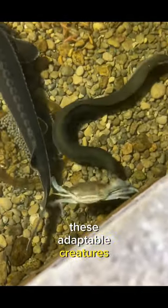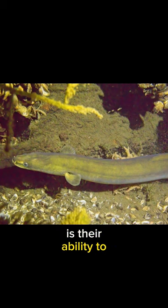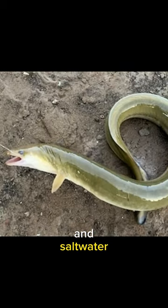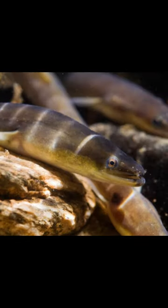These adaptable creatures are found in freshwater rivers and streams. But what's truly impressive is their ability to travel between freshwater and saltwater. Imagine a fish that can navigate both worlds — that's the American eel. They're like the world travelers of the aquatic realm.